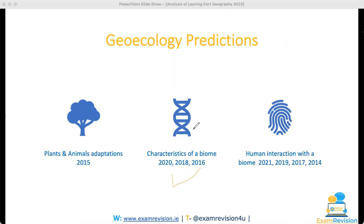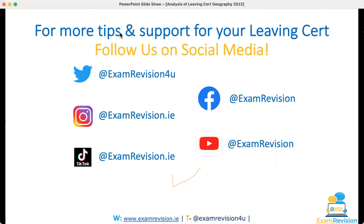I hope you watched the predictions videos. If you're a fifth-year student sitting the paper next year, make sure to sign up to Exam Vision, get ahead of the game, and get the inside track into scoring well in your paper in 2023. For those of you who completed the geography exam today for 2022 — well done, you're finished, best of luck in the rest of your exams. For more tips and support for Leaving Cert, follow us on social media: Twitter, TikTok, Instagram, Facebook, and of course the YouTube channel. Please hit that subscribe button — thanks guys.